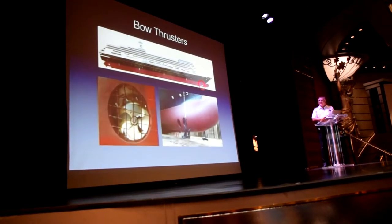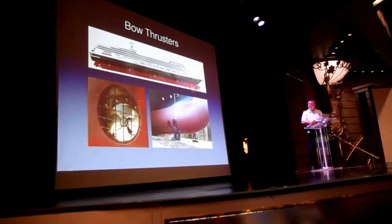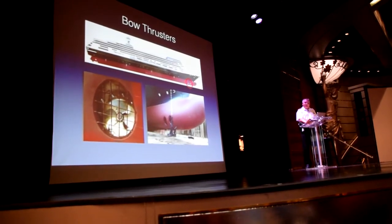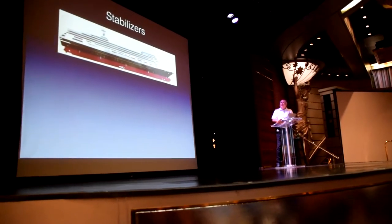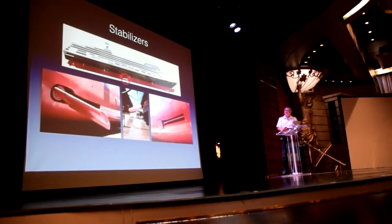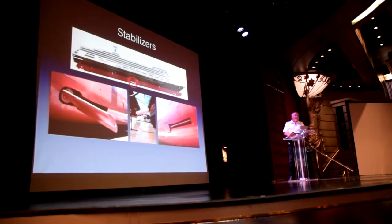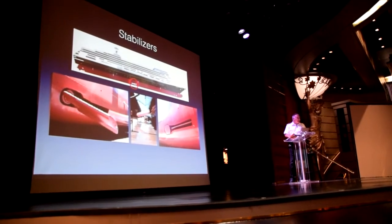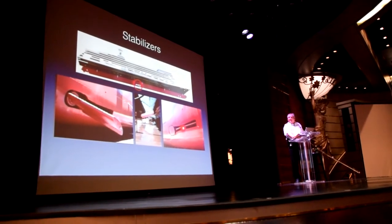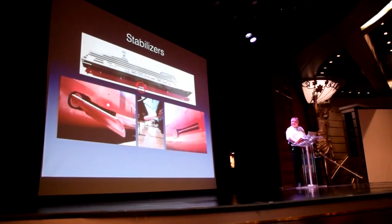The bow thrusters are located at the front of the ship. We have two — they are Kamewa, constant speed, hydraulically operated, variable pitch propellers. The diameter of the propeller is about two and a half meters, or close to eight feet. They are located right in the center of the ship, just above the keel. When we are alongside the dock, they are retracted; once we start sailing, we extend them. They look like little wings of an aeroplane.